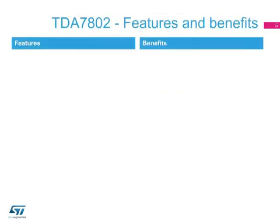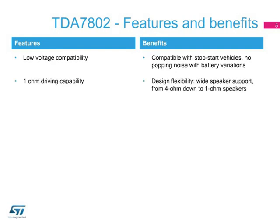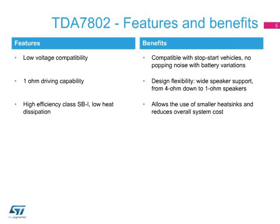The main features and benefits of the TDA 7802 are compatibility with stop-start, hybrid, and electric vehicles. The ability to drive speakers down to 1 ohm, giving a wide choice of loading possibilities. The use of smaller heat sinks compared to standard Class A-B solutions, since Class SBI gives a much lower heat dissipation, adding to an overall component cost reduction.